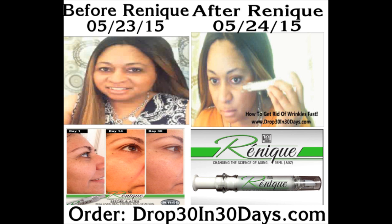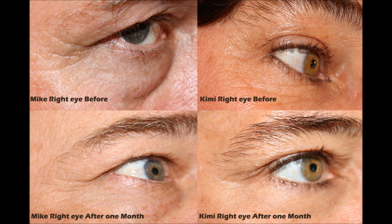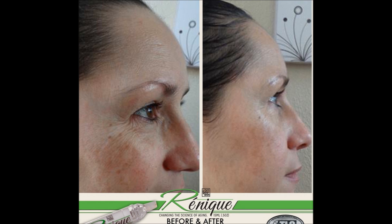This is my day three of using Renique and I'm really, really amazed. My skin is smoother, it's clearer, it looks younger and it's just amazing. I can't wait to get another tube of Renique in a few days because I think I'm going to be using a lot more.